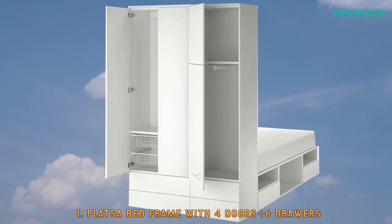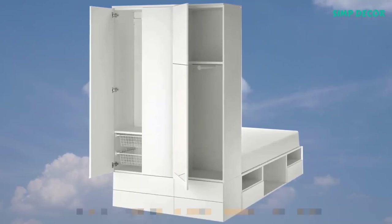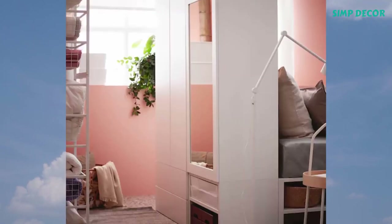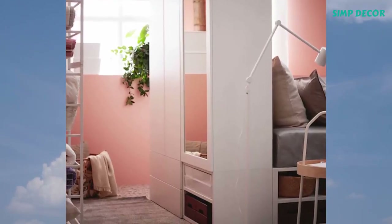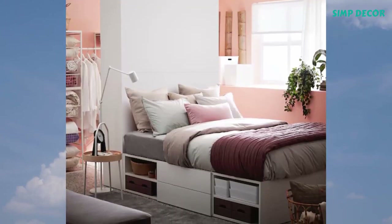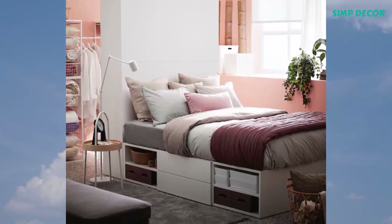1. Platsa Bed Frame with 4 doors plus 6 drawers. Platsa bed covers your sleep and storage needs, helping you create your own oasis in the smallest of places. Together with the Platsa system, you can have both a space for privacy and a home for all your things.